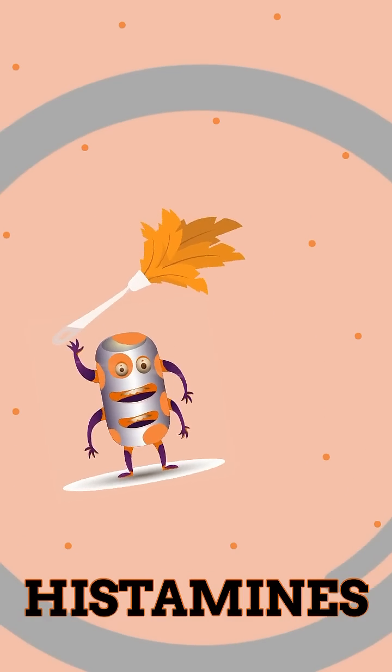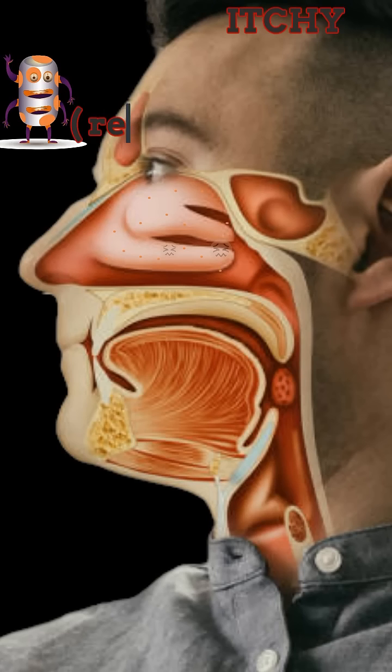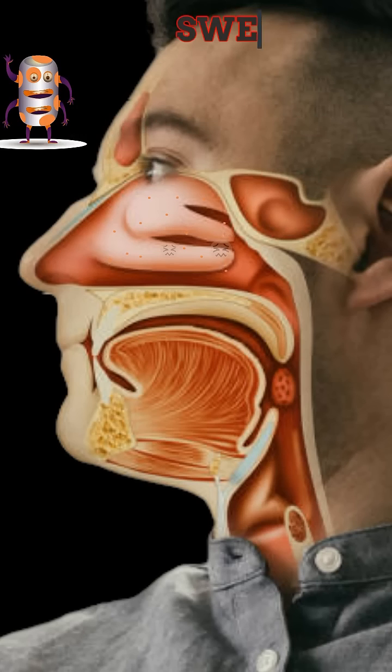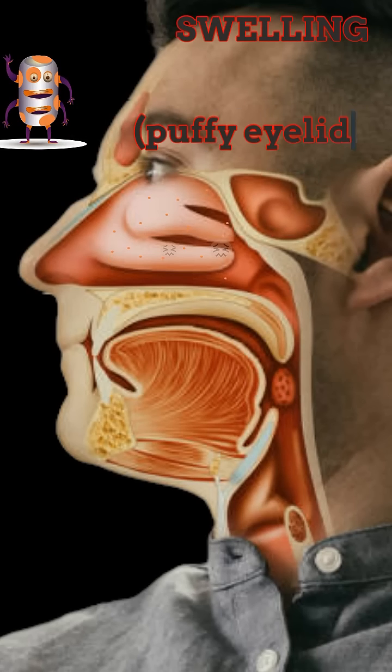Histamines facilitate your allergic reactions. They are very itchy, so cause your red itchy eyes, itchy nose and sneezing, and itchy throat and itchy ears. They create swelling, which causes your puffy eyelids and blocked nose.